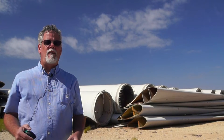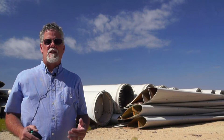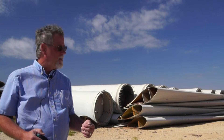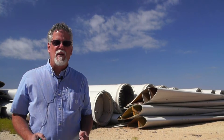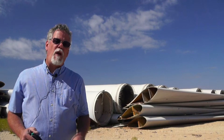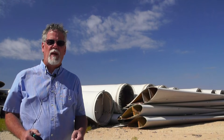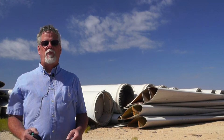I'm standing here at a facility for Global Fiberglass Solutions. GFS has created a process to recycle these blades. Those blades that were deemed non-recyclable — they're now being recycled. Their proprietary material science has allowed them to convert wind turbine blades into feedstock for the manufacturing of new recycled products.